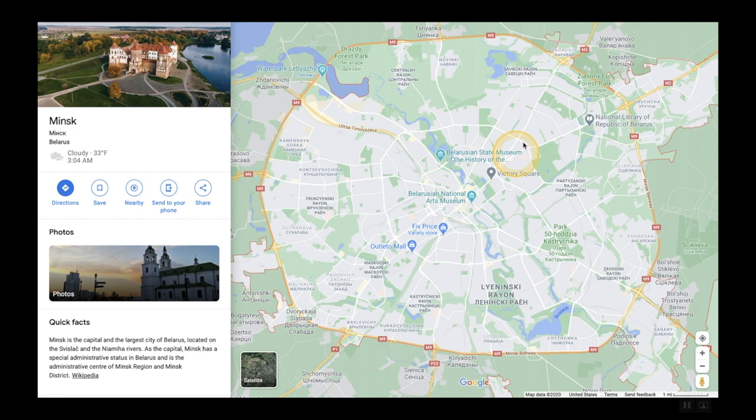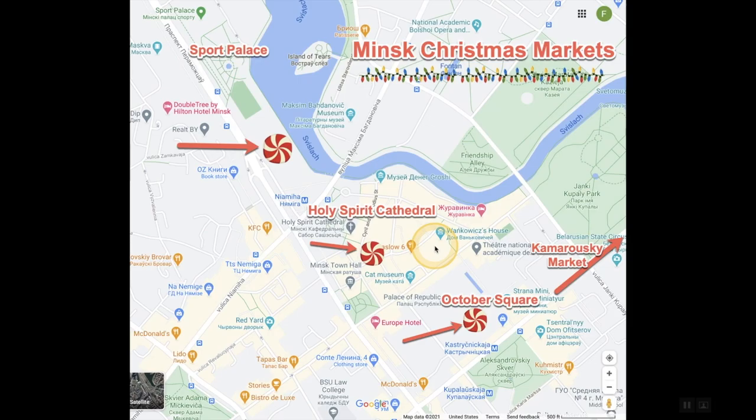Here's a map of Minsk, Belarus. We're going to cover the Christmas markets right in the center. The main Christmas market is right by the Sport Palace - definitely the most active at night. There's a small amusement park, a lot going on, and the actual market selling food and things like that is the most authentic type of Christmas market. There are a few other markets too, but they're not nearly as interesting, especially at night.